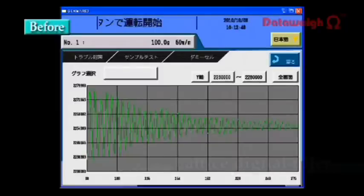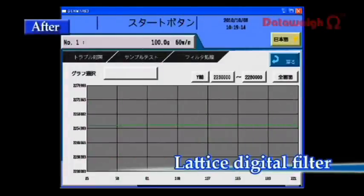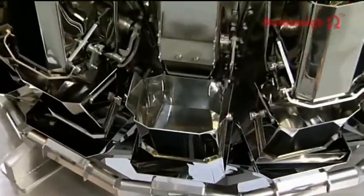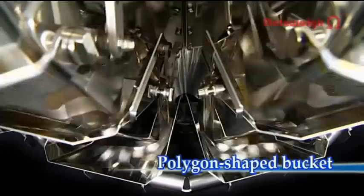A lattice digital filter optimizes the filter constant in accordance with the operating conditions and the surrounding environment to enable high-speed, high-accuracy weighing. The polygon-shaped bucket is rigid and lightweight, so it transfers less vibration to the load cell, further enabling high-speed weighing.